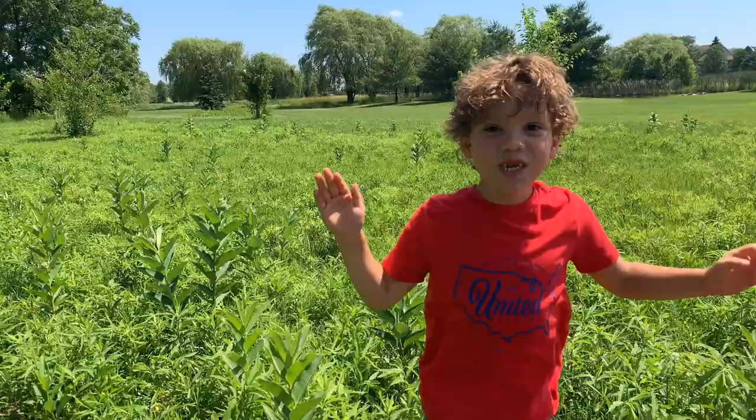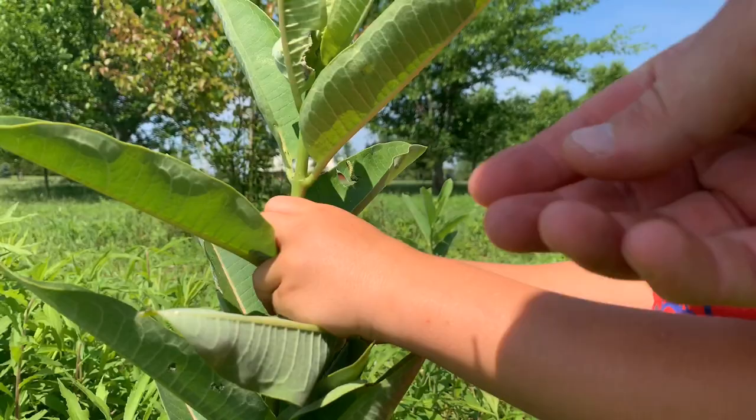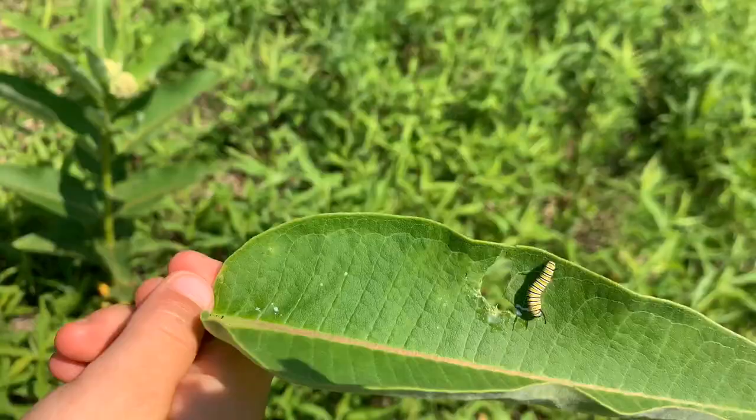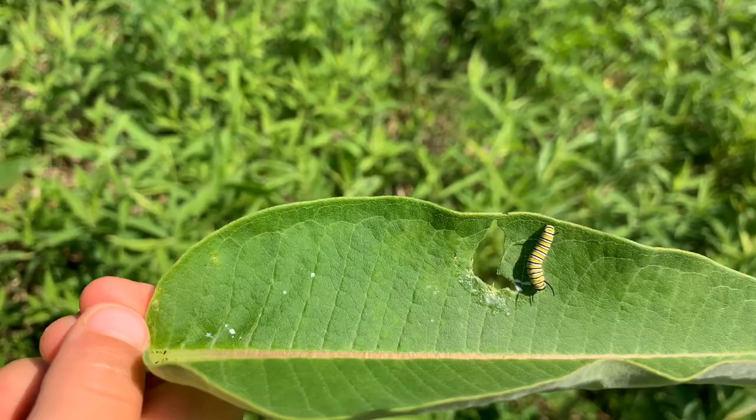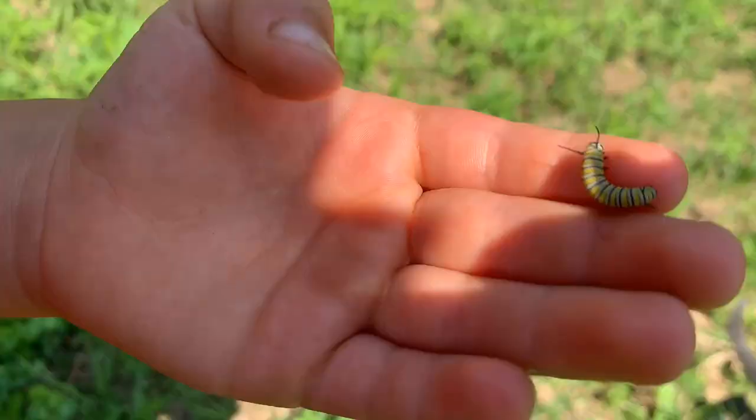We found another caterpillar that already hatched and it's big! So maybe that's what they look like when they get a little bit bigger. Mom, found a bigger one. This is cool.